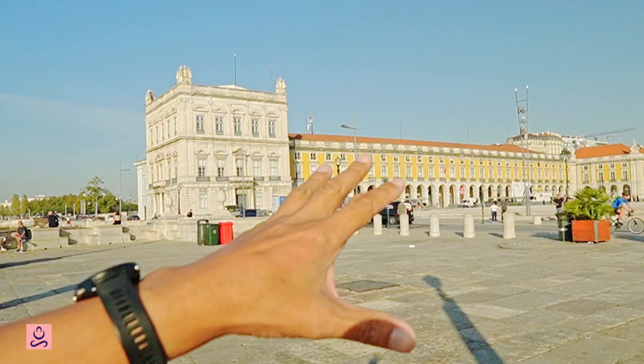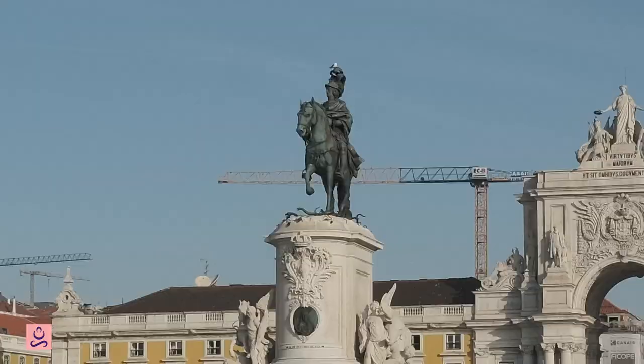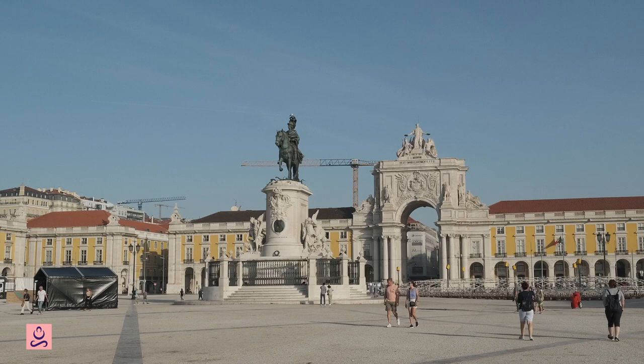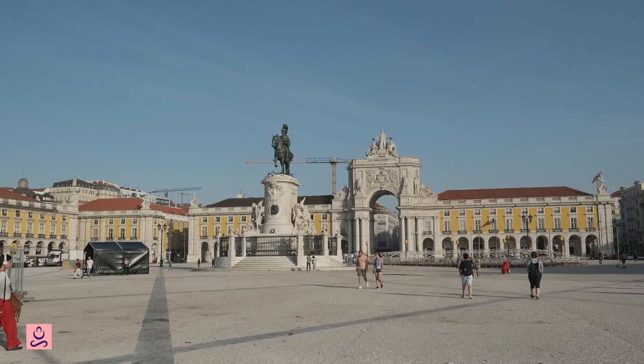At the front of Praça do Comércio we see the city steps, or the Cais das Colunas. These are the steps that visiting dignitaries would step off their boats from and be welcomed into the city of Lisbon. They would go up these steps and be led directly into the palace, which would have been on the central left-hand side of the square as we look at it today. The statue in the center of the square is of King José I, who ruled Portugal from 1750 to 1777, and who gave Marquis de Pombal the role of reconstructing the city after the earthquake in 1755.